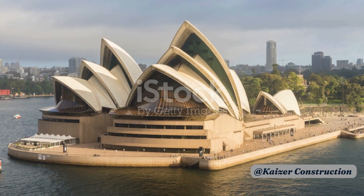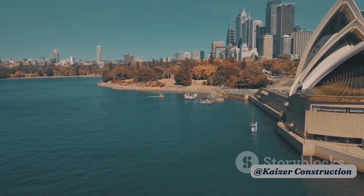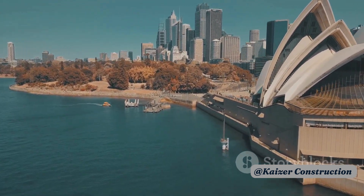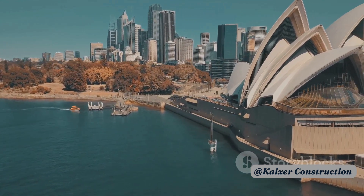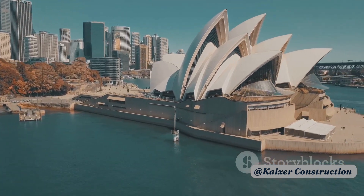The choice of shells was not just for aesthetic appeal. Utzon was inspired by nature and the idea of growth and evolution. He envisioned the shells as a way to blend the building into the landscape, with each shell representing a different stage of growth, from the smallest to the largest.